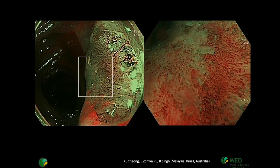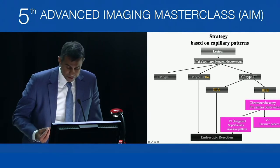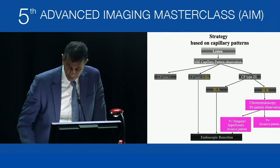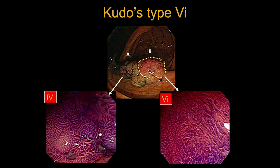We know about overt lesions with Kudo type 3 or 4, NICE type 2 — lesions we can subject to EMR. Occasionally there are covert lesions that look okay on the surface but come back as submucosally invasive cancer. These sometimes need en bloc resection. There is research into this subgroup of patients with submucosally invasive cancer. It is important to be more cautious if the lesion has a sessile component, is non-granular, and if it's more distal — these increase risk of submucosal invasion.